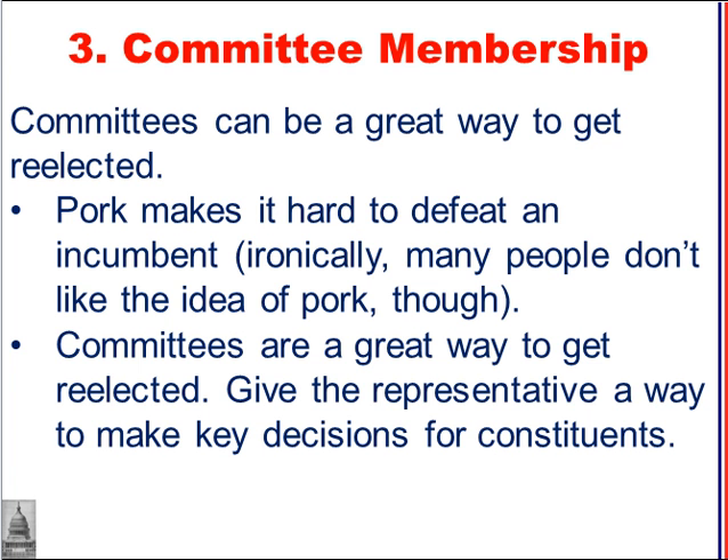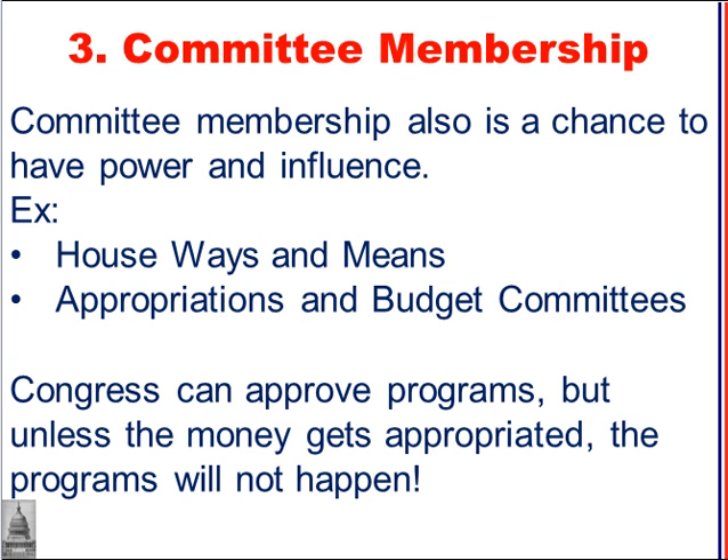Committees can be a great way for a politician to be re-elected. In addition to pork, committee membership gives a member of Congress the opportunity to make key decisions for their constituents. Committee membership also represents power and influence — being appointed to a major committee like the House Ways and Means or the Appropriations and Budget Committees means that member has significant power. Congress can approve programs, but unless the money gets appropriated, those programs won't happen, making the Appropriations Committee especially important.